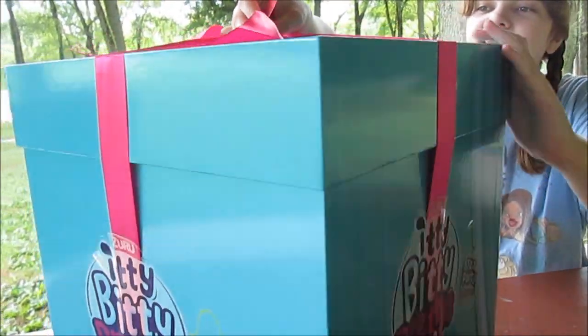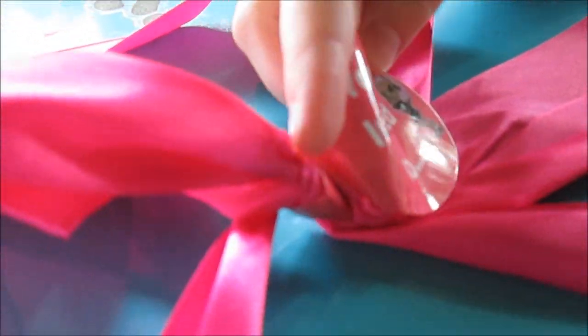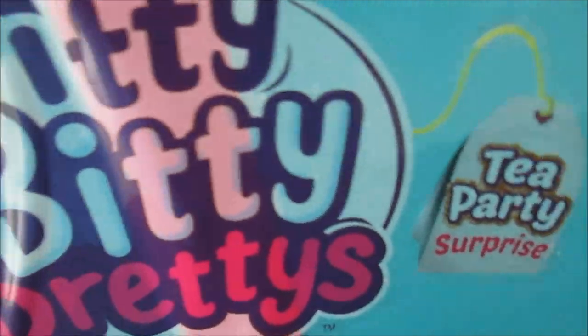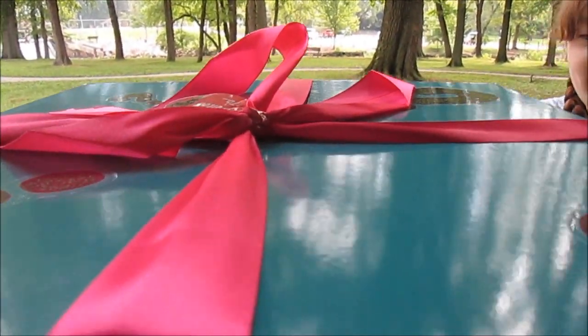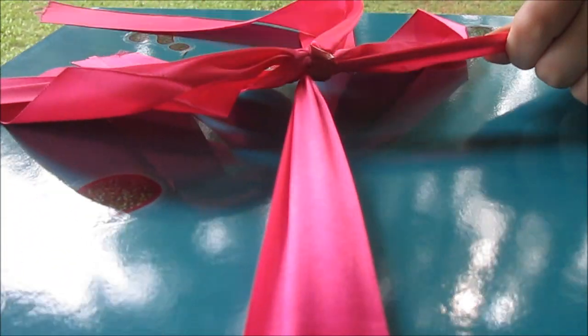We're going to do a quick sneak peek here for you. On the top it says 'you're invited to' and it has a picture of one of the dolls — oh my gosh, look how cute, adorable. On the sides we see the Itty Bitty Pretties logo and 'tea party surprise.' It's taped down on the sides with stickers of the logo, so we've got to dig in on the top here.